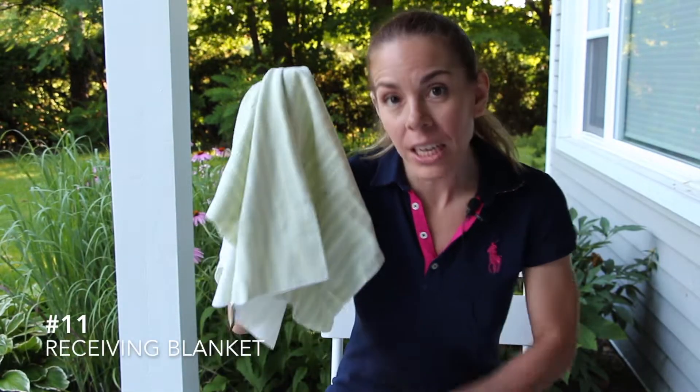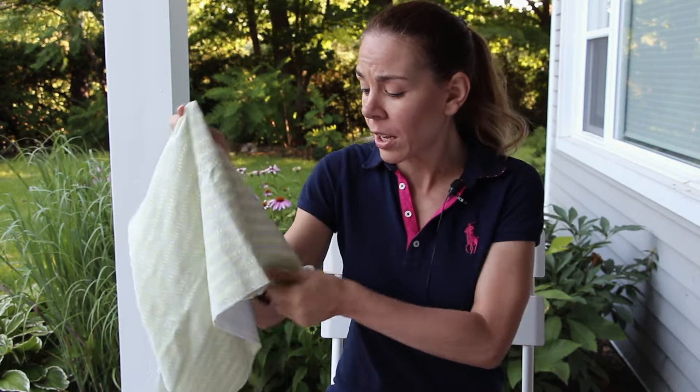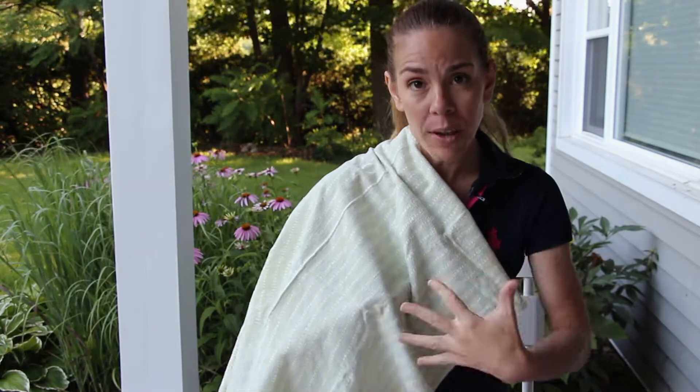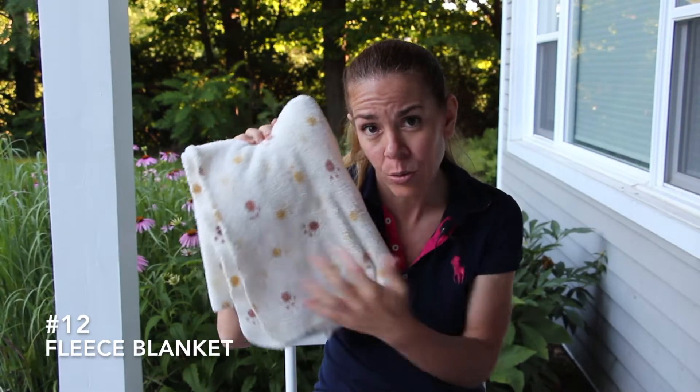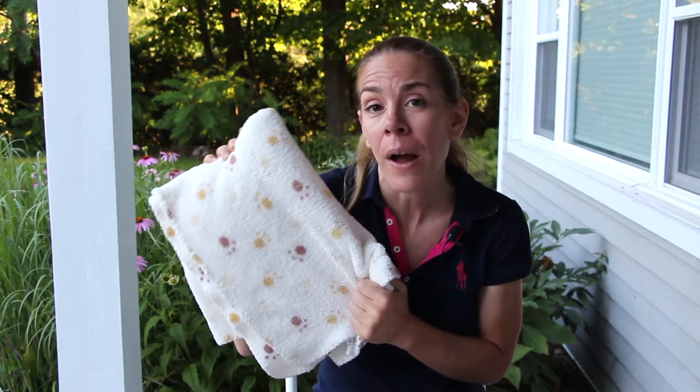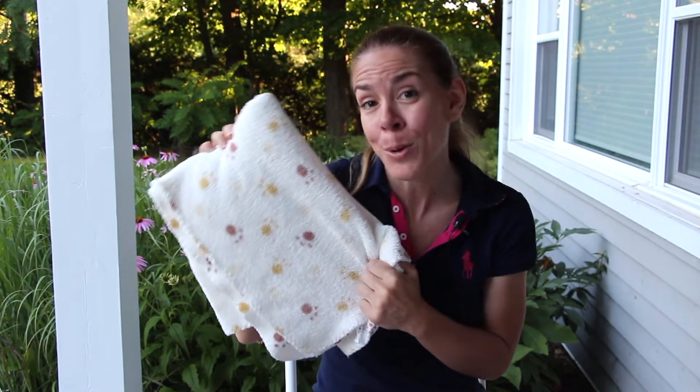Number eleven is a little receiving blanket — something to cover up your child on those cool nights. This is also good for breastfeeding, to throw over your shoulder and cover yourself up while you're breastfeeding your child. I also like to bring a thicker blanket, like a little fleece blanket, and this is practical on those cool nights to keep your baby warm.